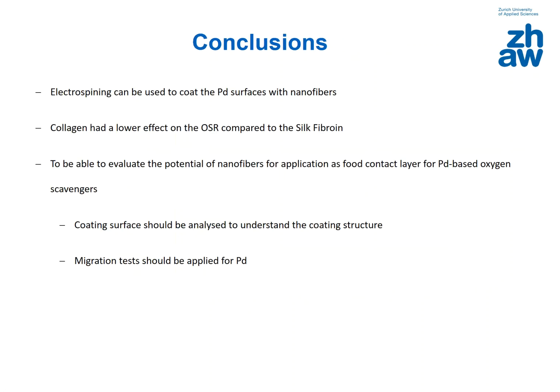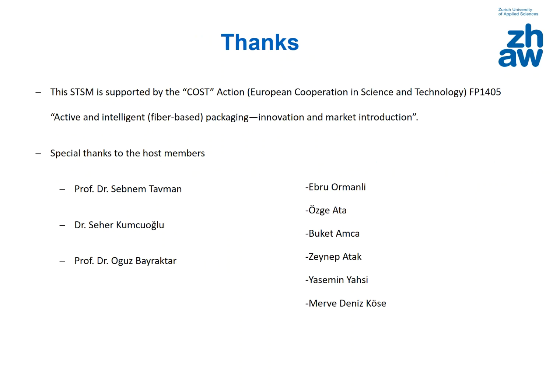As a conclusion, electrospinning can be used to coat palladium surfaces with nanofibers, and collagen has a lower effect on the oxygen scavenging rate compared to silk fibroin. However, to fully evaluate the potential of nanofibers as food contact layers for palladium-based oxygen scavengers, the coating surface should be analyzed to understand its structure, and migration tests should be conducted to determine whether the food contact layers prevent migration from the label into the food.